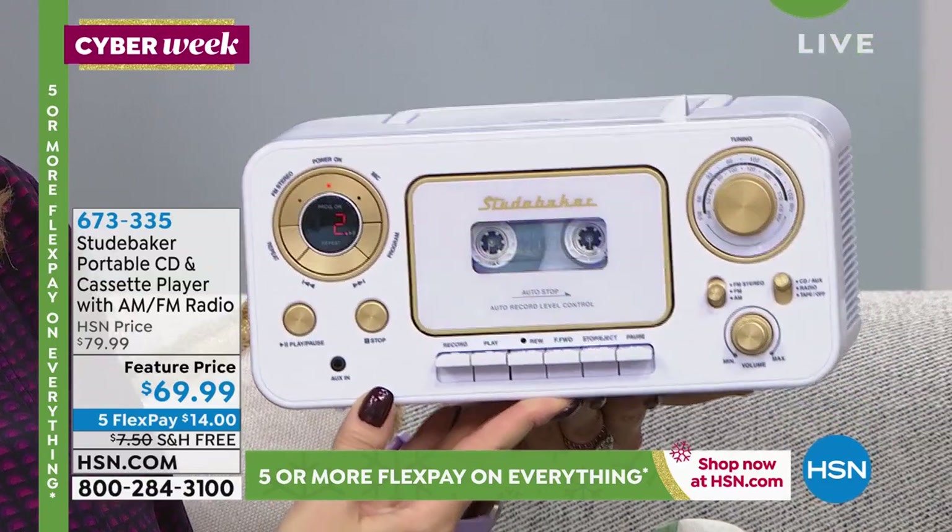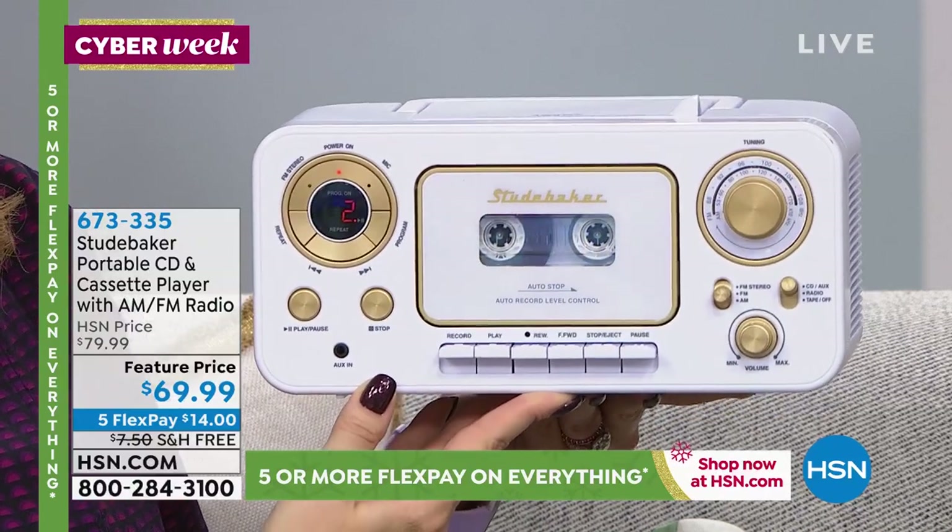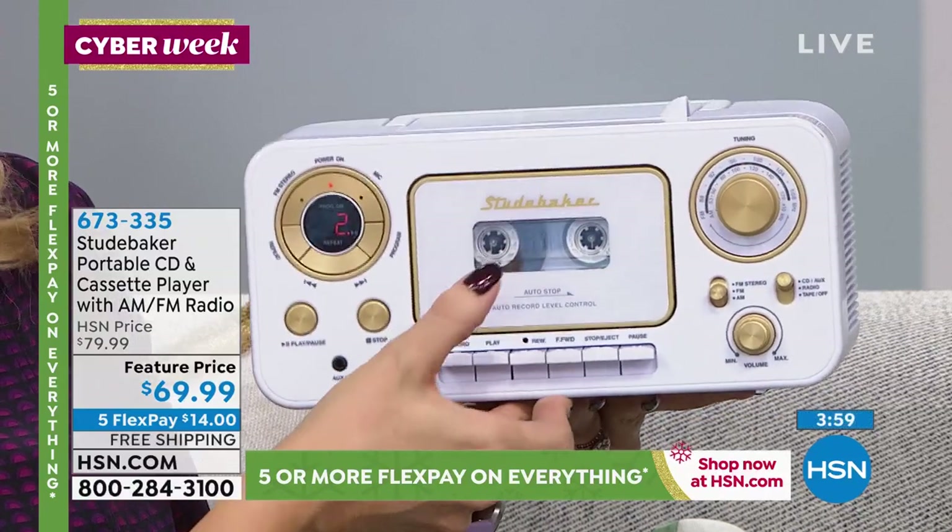My parents used to record my voice. So when I find those tapes I will bring those in someday — I have no idea where they are, but to be able to play them.